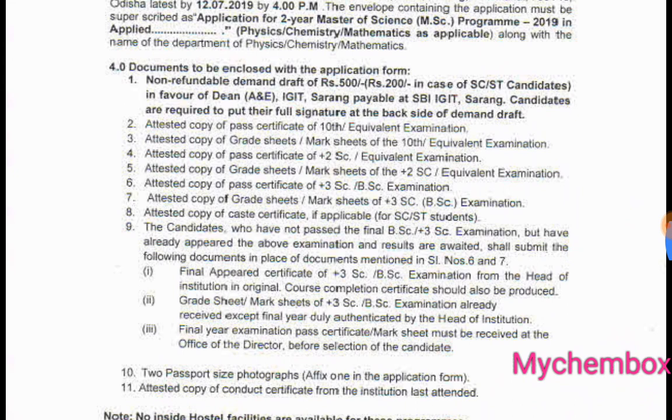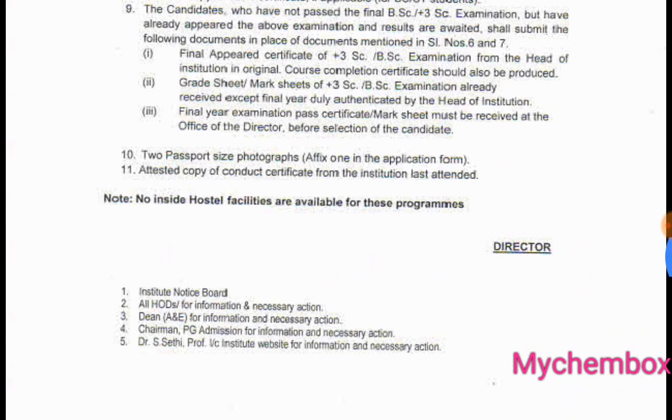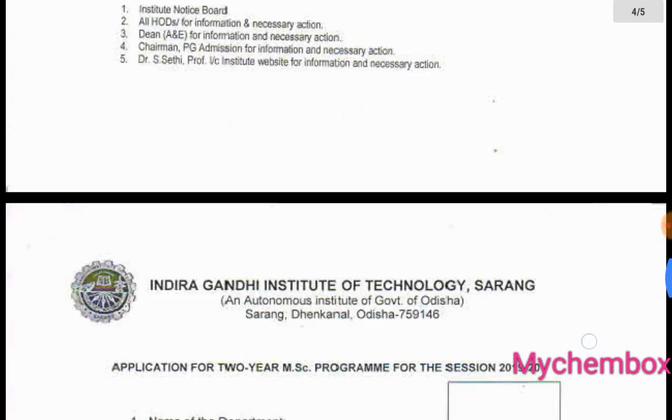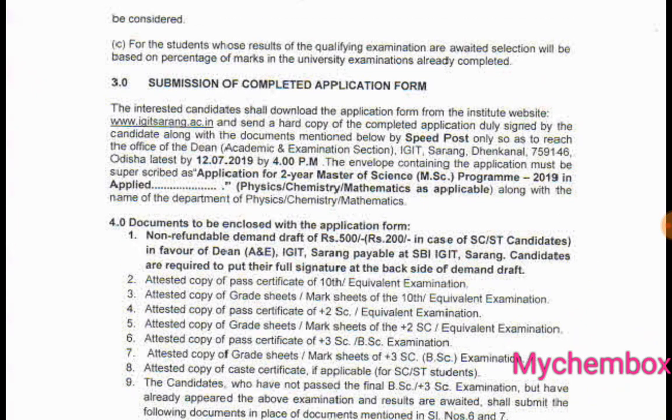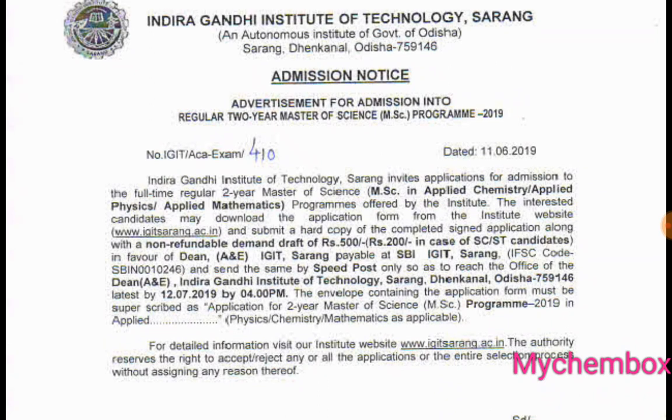Before selection, you need a passport size photo, attested copy of conduct certificate, and the last attended certificate. For more information, check the official website and the link in the description. You can ask questions in the comment section. Thanks for watching — this is Neha signing out.